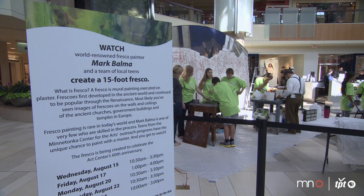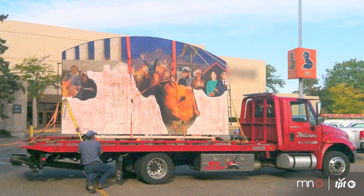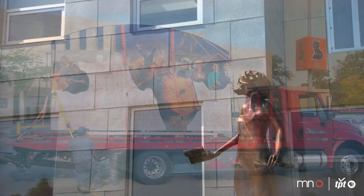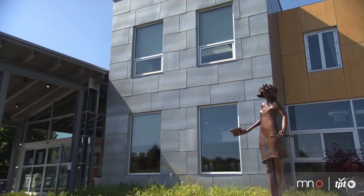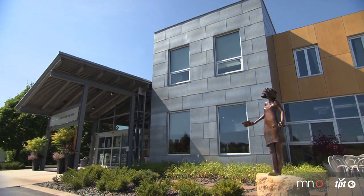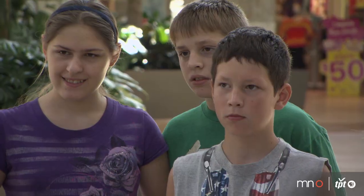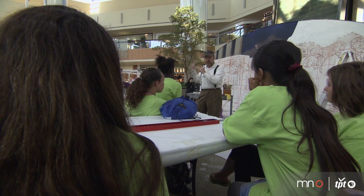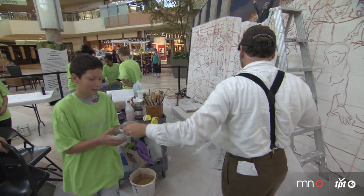The fresco project will be done in the center court at the Ridgedale Center and Mark's going to be working with some teens selected from two of our outreach partners. The fresco will be moved to the Minnetonka Center for the Arts and unveiled at our anniversary celebration. In addition to celebrating our 10th anniversary in this building, we're celebrating 60 years as an organization. This fresco is a means by which to have outreach within the community, so students can learn about the technique of fresco and participate in creating the work.